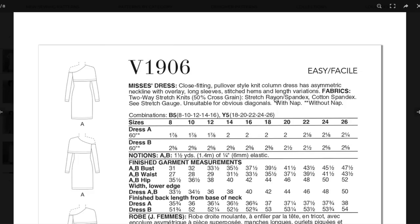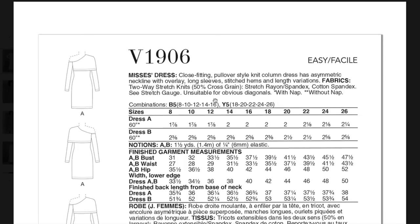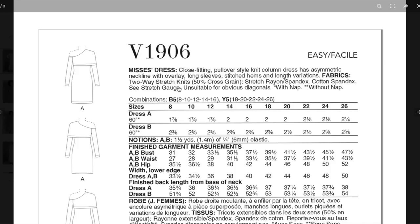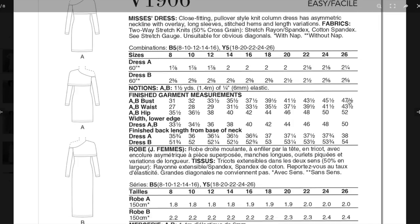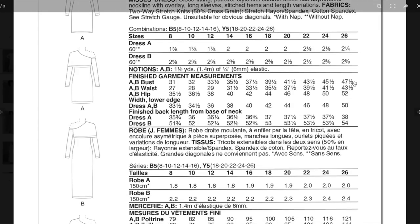Two sizes: 8 to 16 and 18 to 26. About two and a half yards total. The finished bust goes up to 47½ and the hip goes up to 52 — that's decent for Vogue. If you get a fabric that's a little bit stretchier, you might be able to eke out another inch or two.